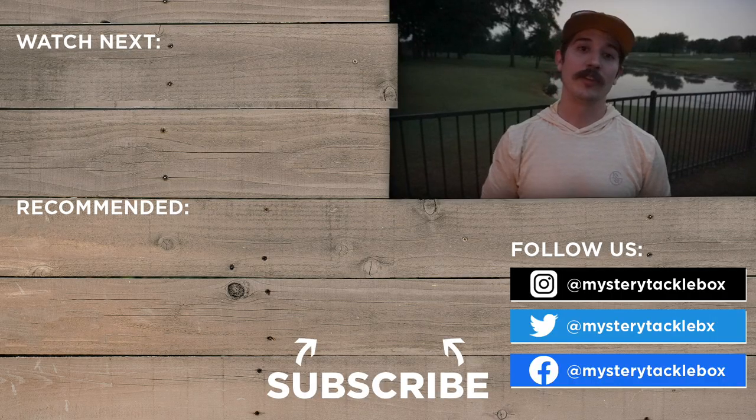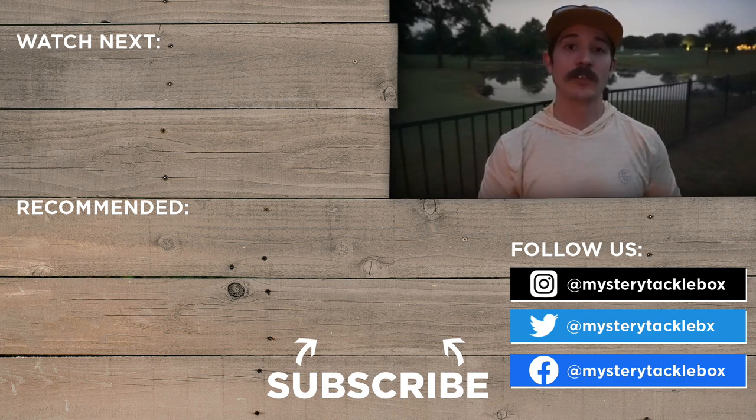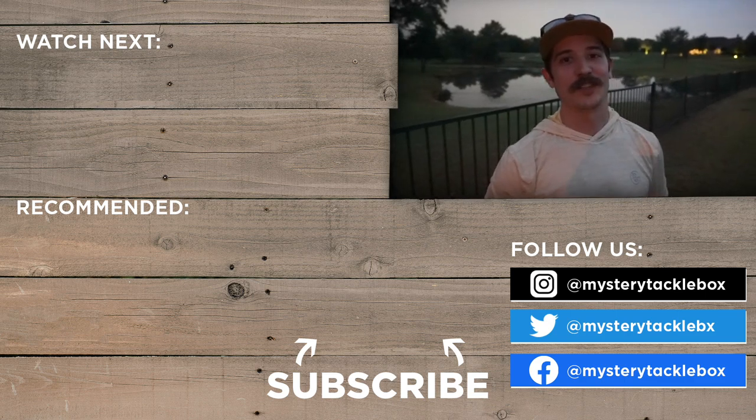We got out here and attempted the MTB slam and we got the job done — one fish on every single lure. It was an awesome day out there. Don't forget if you guys are interested in picking up the mystery tackle box, you can get a year subscription right now and they'll hook you up with a free Googan Gold Series rod. That offer ends at the end of August so make sure you take advantage of that. That's going to be it for today — thanks for watching, we'll catch you on the next one!